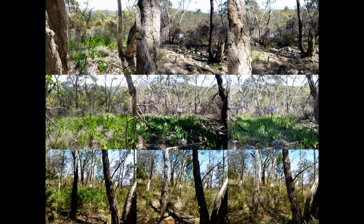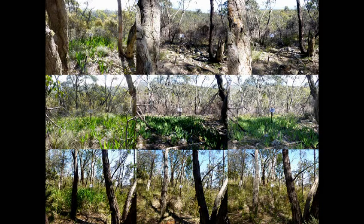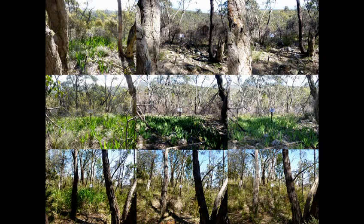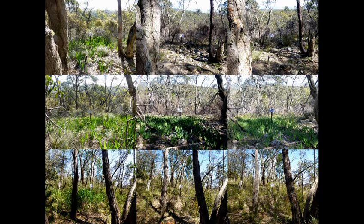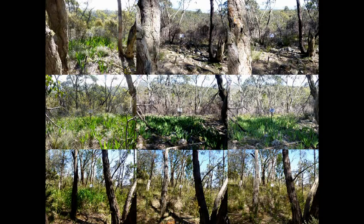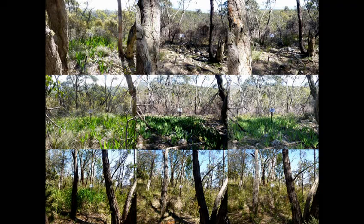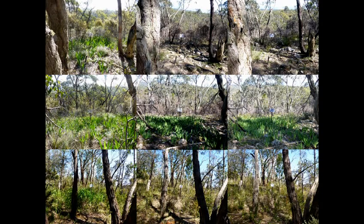Here are some of our photopoint series. At the top we have pre-treatment, one-year post-treatment, and two-year post-treatment for our spray and burn treatment — Watsonia was evident pre-treatment and absent post-treatment. In the middle, just the burn treatment had very little effect on the Watsonia. At the bottom, just the spray treatment was very effective at taking out the Watsonia.